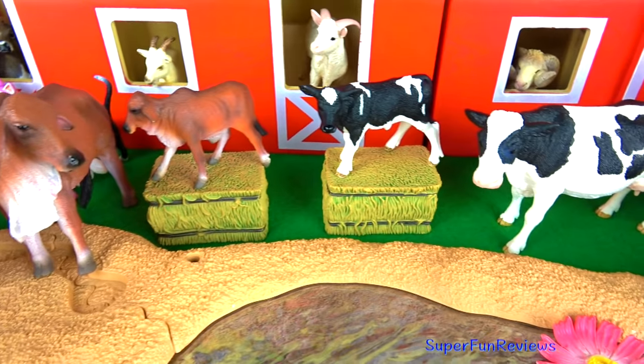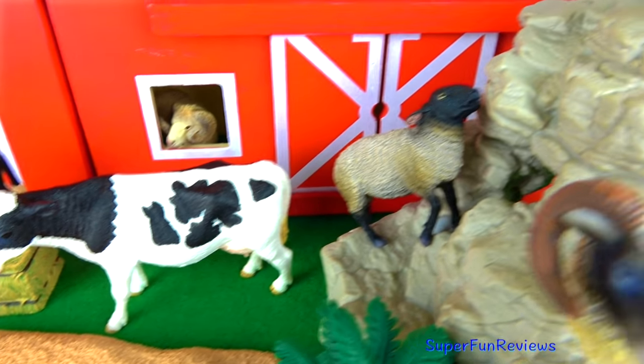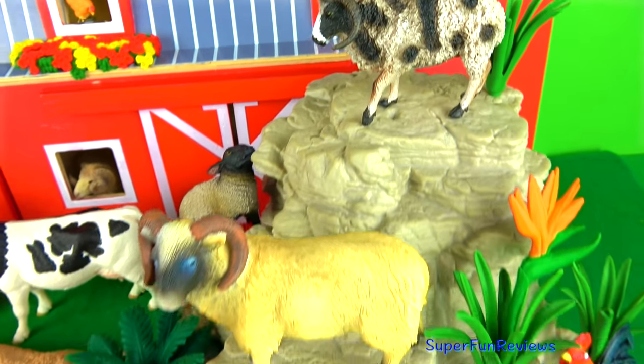This is the Holstein cow and calf. And here's a black-faced sheep. The Jacob sheep — such a weird looking thing with all those horns. And a black-faced ram.